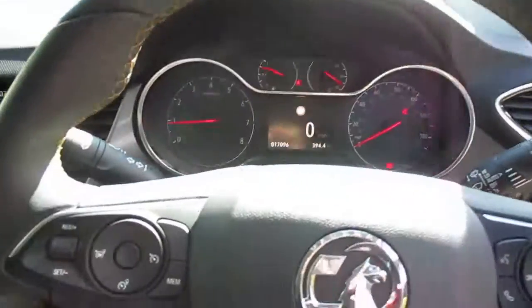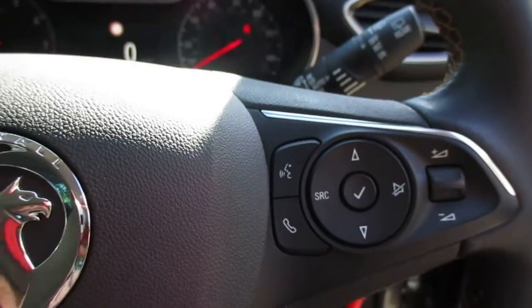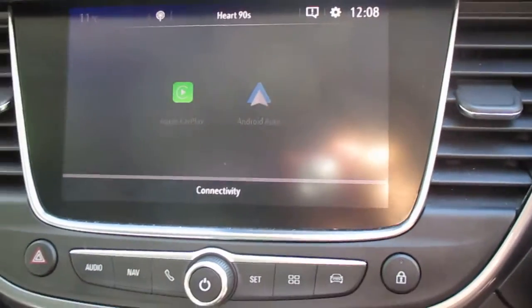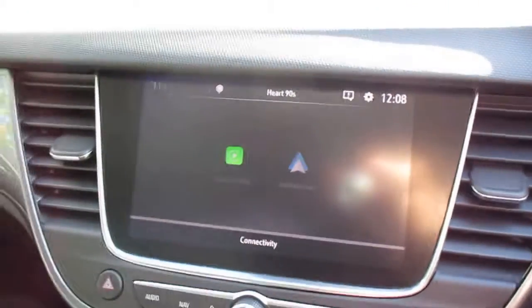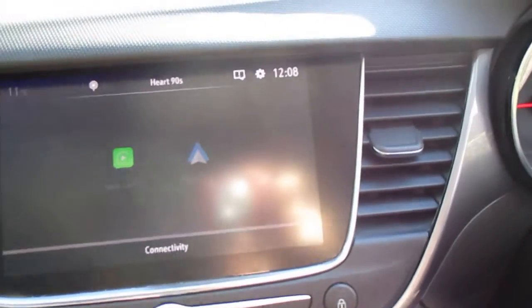On the leather covered multifunction steering wheel, you've got cruise control and speed limit to the left, and over to the right controls for the media system. The media system itself is full touchscreen and will come with AM, FM and DAB digital radio, along with Bluetooth connectivity, Android Auto and Apple CarPlay, so you can get full touchscreen Google Maps on there.